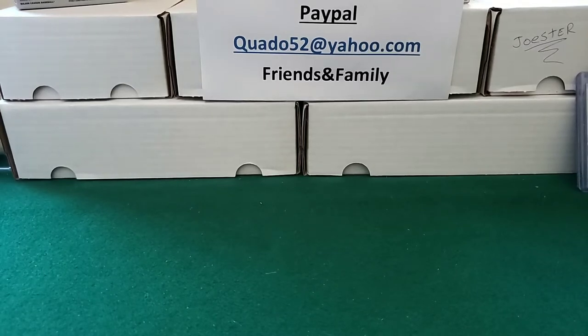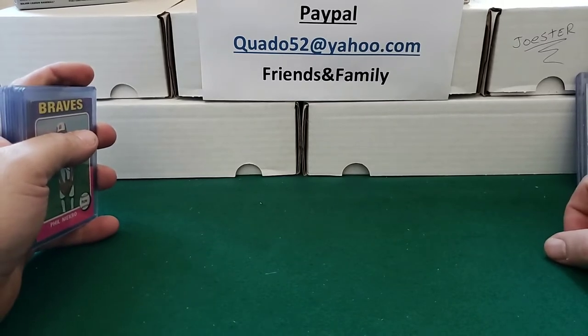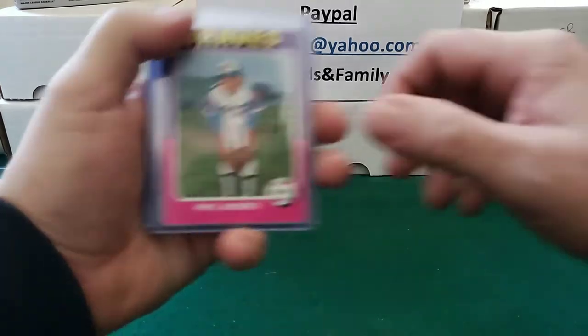Hello everybody, welcome back to Cueto's Corner, coming to you from Minnesota. Hope everybody's having a great day. I hit up another store yesterday and found some Hall of Famers and found some pretty good deals. I spent $16 on these nine cards.